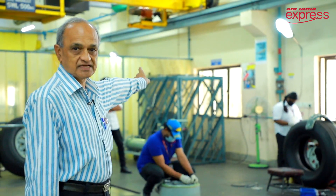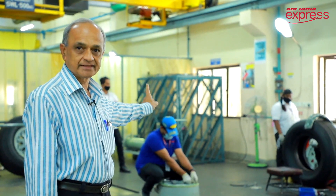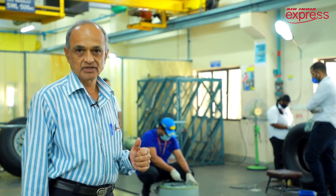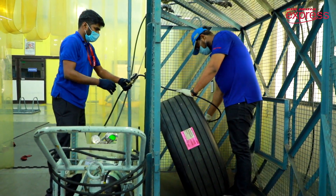The cage you see behind is used for inflating the tires. All wheels are inflated with dry nitrogen to the specified inflation pressure.